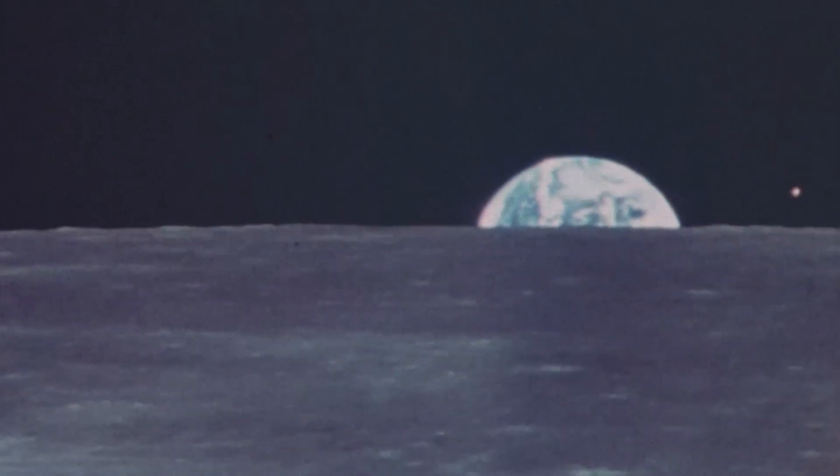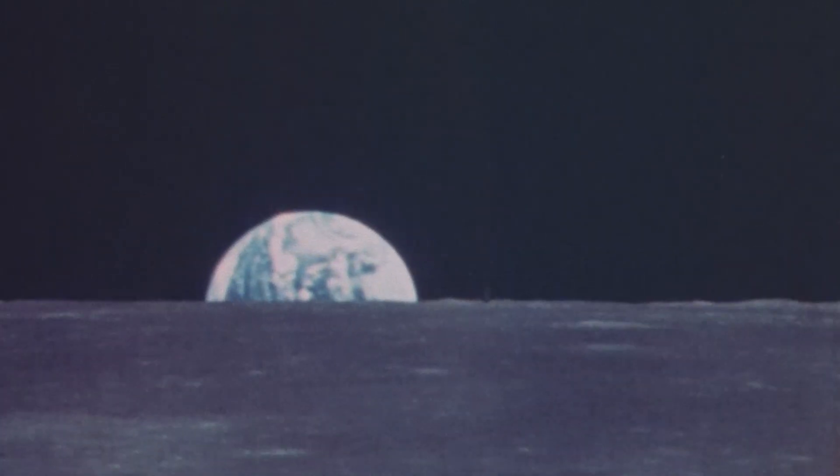It is commonly referred to as the first photo of Earth taken in its entirety, or the first photo of Earth taken at all. It is true that it is the very first picture of Earth taken where you can see the entire disc, but there were pictures taken of Earth before this. There were plenty of videos and pictures taken of Earth during the Apollo missions, including the iconic Earthrise taken by the Apollo 8 astronauts on Christmas Eve, 1968.